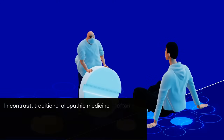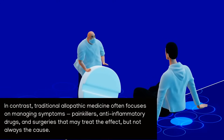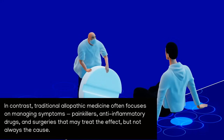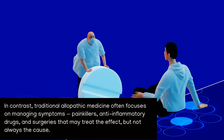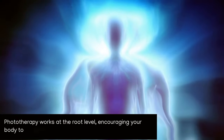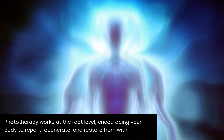In contrast, traditional allopathic medicine often focuses on managing symptoms — painkillers, anti-inflammatory drugs, and surgeries that may treat the effect, but not always the cause. Phototherapy works at the root level, encouraging your body to repair, regenerate, and restore from within.